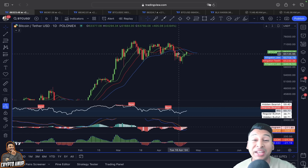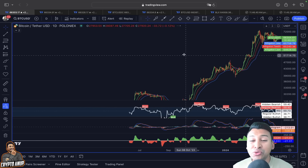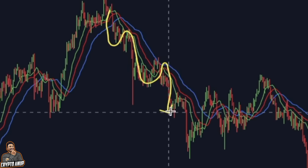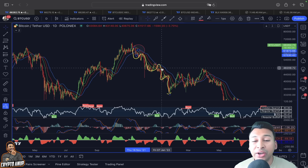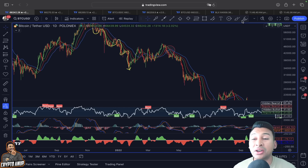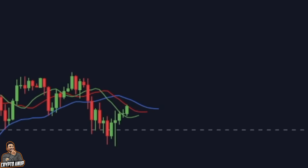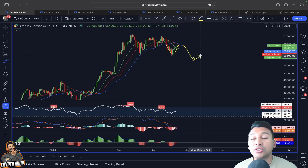Looking at Bitcoin's price action on the daily time frame, the price is testing resistance from the Williams Alligator indicator. On my previous video I showed that during a downtrend, whenever we've seen this bearish crossover — blue line at the top, green line at the bottom — the price of Bitcoin always got rejected while trying to break out, resulting in a corrective move. Every relief rally ended in a corrective move due to this bearish Williams Alligator crossover. Since we currently have another bearish crossover, this relief rally could also end with price getting rejected and heading back toward the original trend direction.